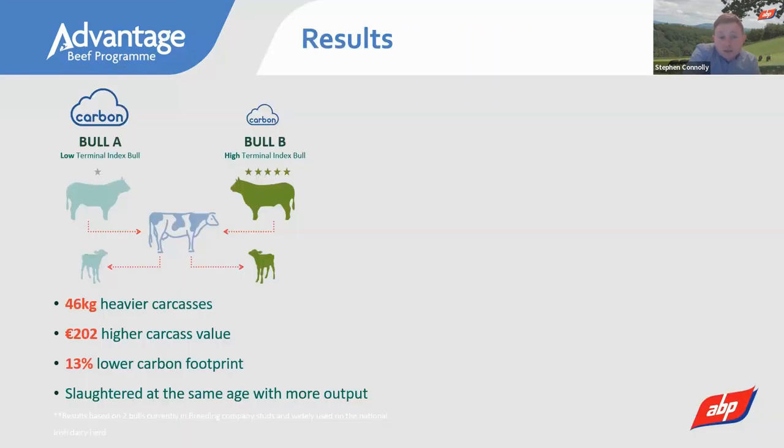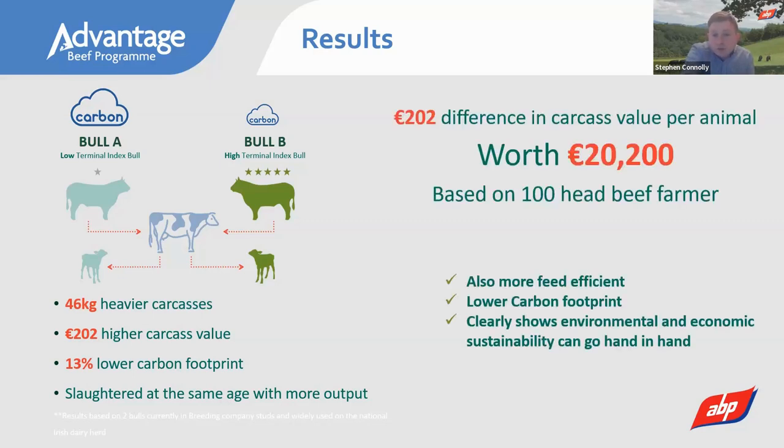What are the results telling us? Comparing progeny from the worst-performing Angus bull versus the best-performing Angus bull — at exactly the same age, treated exactly the same way, coming from multiple different herds to remove the impact of the cow — the best bull produced carcasses 46 kilos heavier, worth over €200. A beef farmer finishing 100 head could see a carcass value difference of €20,000 by using better genetics. From a carbon perspective, there is also a 13% reduction in emissions.